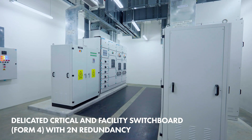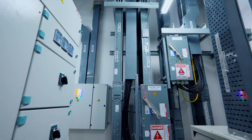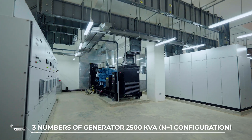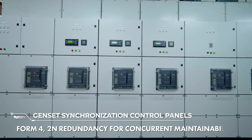With 2N redundant power solutions and an N+1 redundant cooling solution, our data center is equipped with advanced facilities and equipment that guarantee the highest level of reliability and uptime for our customers' critical IT infrastructure.